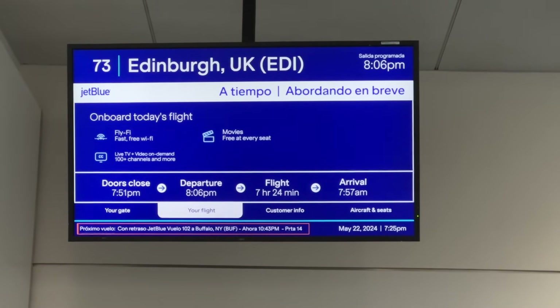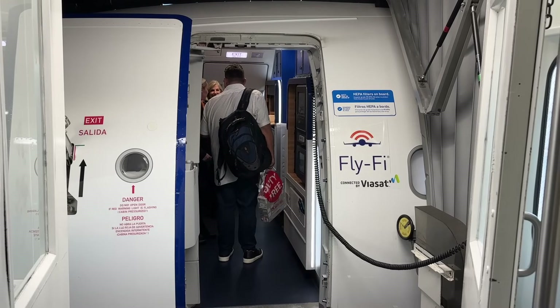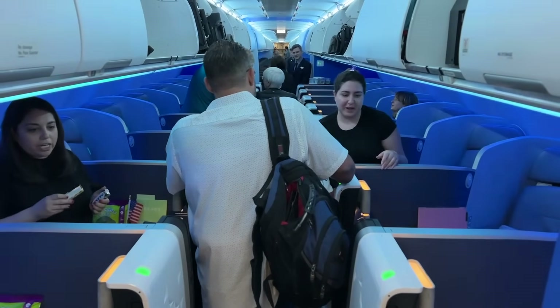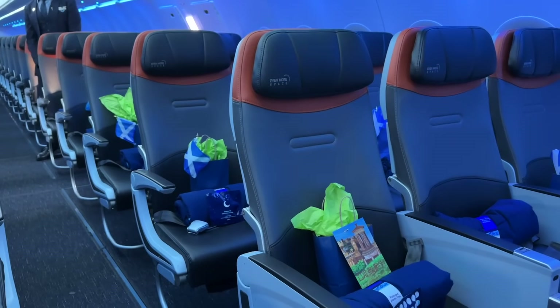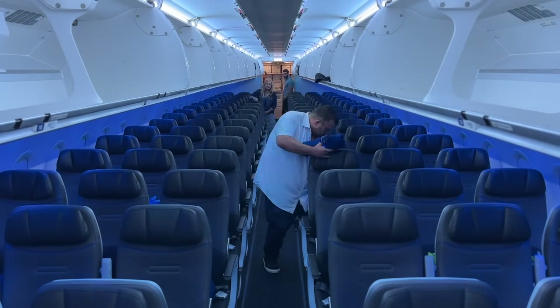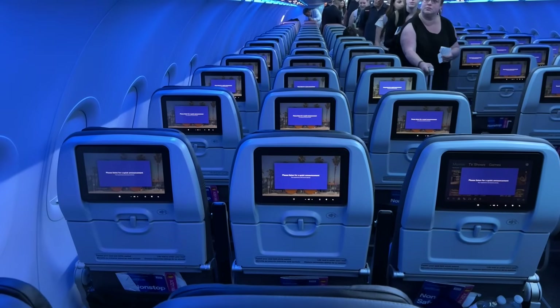JetBlue boards in groups with Mint and Mosaic customers, then A through F depending on your ticketing class. As we board our flight across the pond, a major gripe with narrowbody versus widebody operations is that the single aisle can create a traffic jam. Fortunately I got on towards the front of the boarding group, so with a still fairly empty cabin, welcome onboard JetBlue's A321LR — the only aircraft type that makes these transatlantic journeys — starting with the absolutely stunning Mint suites up front. As we continue back, we reach the core cabin, starting with seven rows of their Even More Space seats, and then the rest of the core cabin where we'll be sitting today.